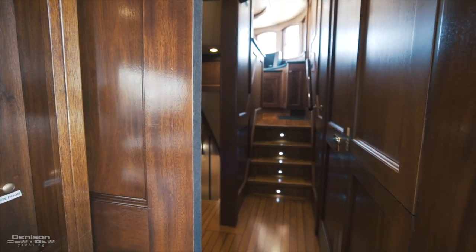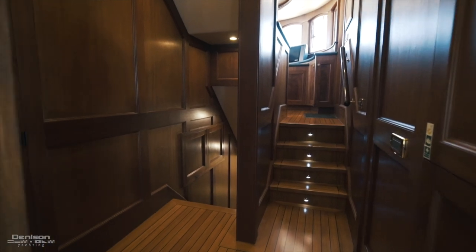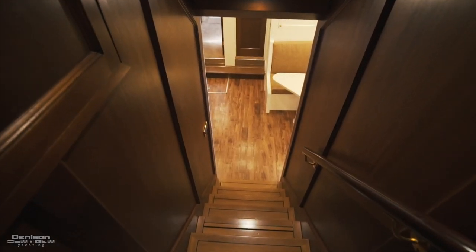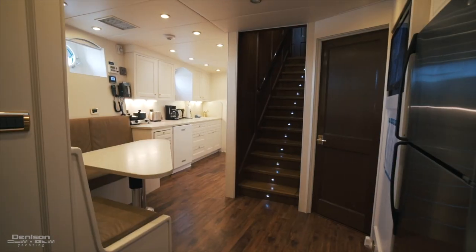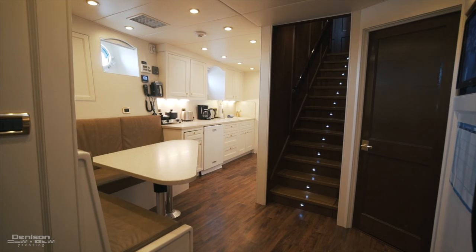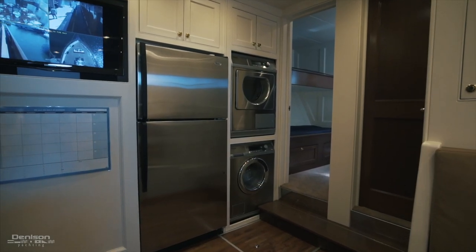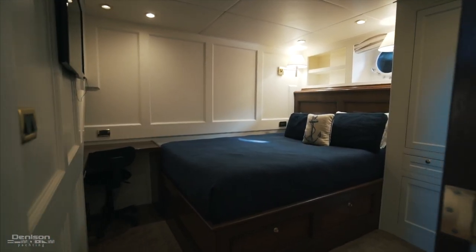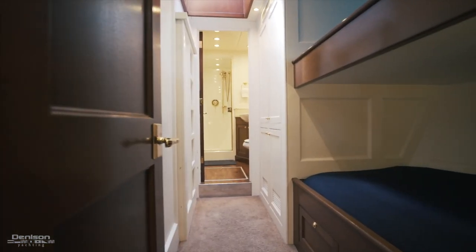As we move forward from the salon, we walk into a foyer where you can either go upstairs to the pilot house or downstairs to the crew quarters. The comfort of the crew is very important. As you can see, the crew mess on Bread is very spacious. You also have a full-size washer and dryer in the space. To the port side, you have the captain's quarters. And forward are the two mirrored crew cabins with over-under berths, each with their own ensuite.